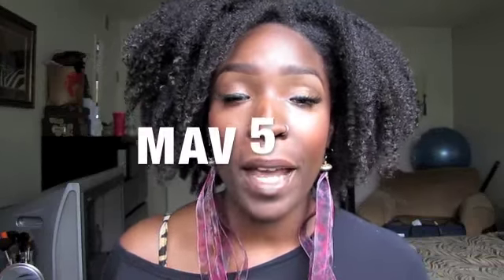Hey, what's up family, it's your girl African Export, welcome to the realest channel on the YT. This is going to be a quick video — there's going to be a giveaway for some JewelMint, and this is also going to share with you guys a discount. The discount code is MAV5, and that code will give you guys 50% off your first purchase.